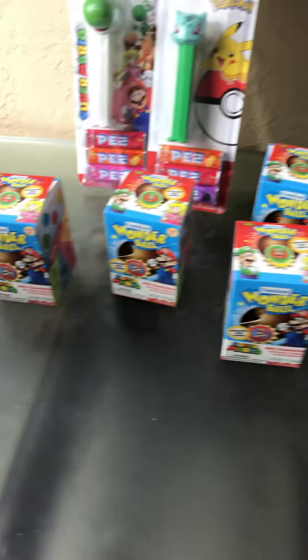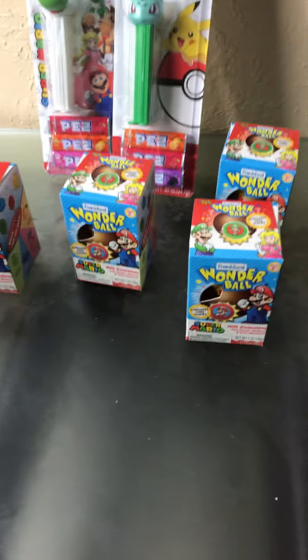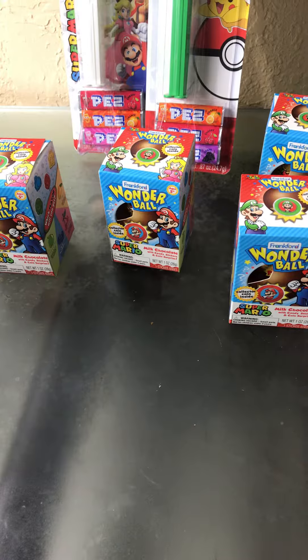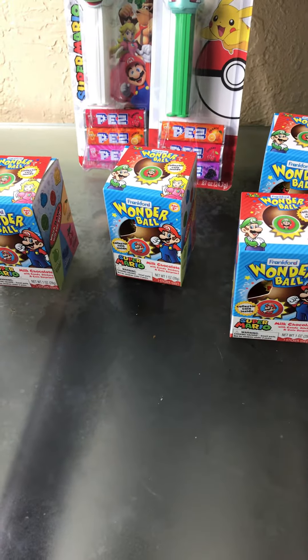Back here I got a bunch of these Wonder Balls. They come with coins — you click the coins in the bottom of them. I'll eat the chocolate and candy, not gonna lie, but I'm going to add the coins to my Mario coin collection. I'm gonna try to collect them all and have them displayed in the game room.